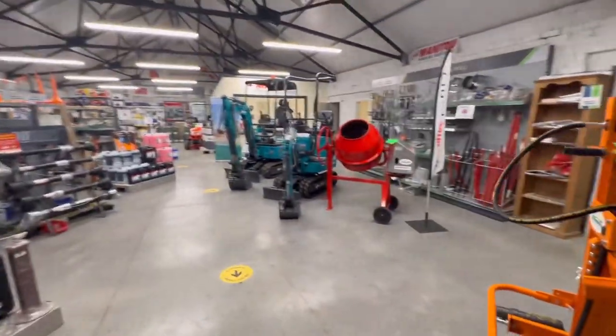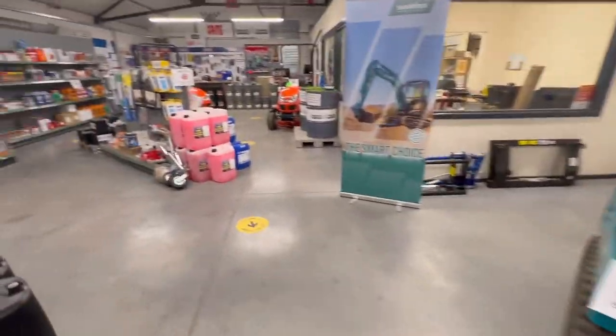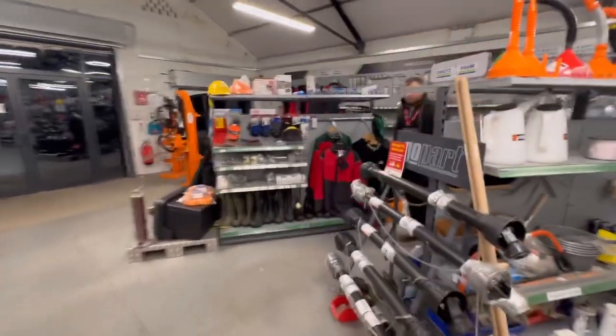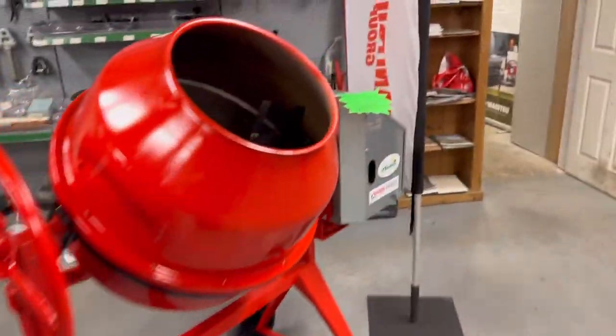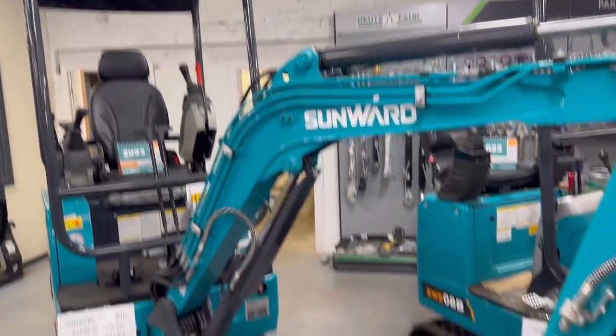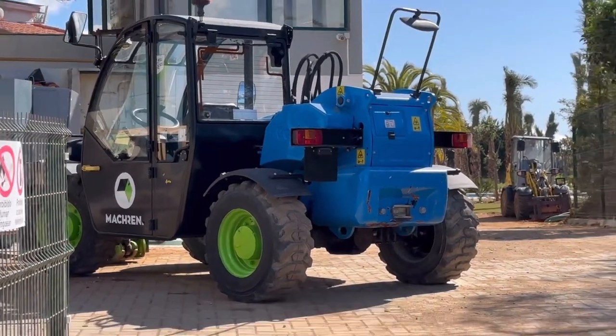Quick look around the shop - a couple of mini diggers. No one sells diesel pressure washers do they, steam cleaners - that's what we're looking for. I like things that have prices on; even the mini diggers have got prices on. Name that telehandler - what make is that?